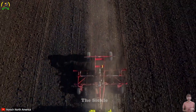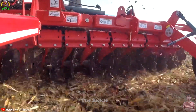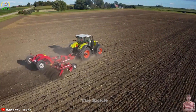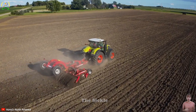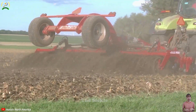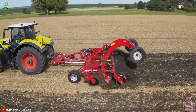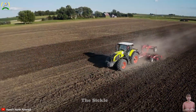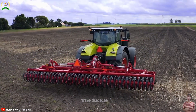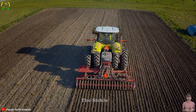Horsch Joker RX is a type of compact disc harrow produced by Horsch, one of the leading agricultural equipment manufacturers worldwide. The Joker RX is designed to flatten and clean the soil surface before the planting or sowing process. Its key features include flexibility and the ability to work on various types of soil in different conditions. The compact design makes it suitable for areas with limited space or obstacles, efficiently harrowing and leveling the ground while swiftly removing unwanted grass or weeds, ultimately enhancing agricultural productivity.